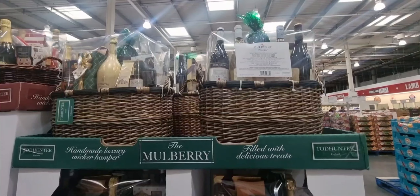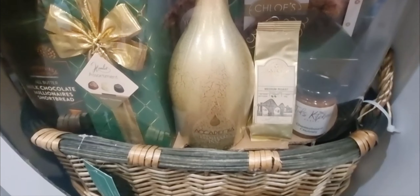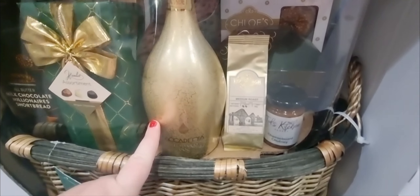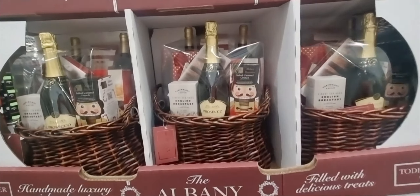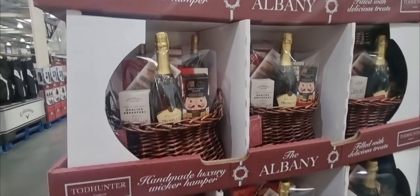They're £120 for this size hamper — you get a bunch of lovely stuff: shortbreads, chocolates, some Prosecco, some coffee, cheese board chutney, some really nice bits. And you can get smaller ones — English breakfast with biscuits and Prosecco — and that was £47.